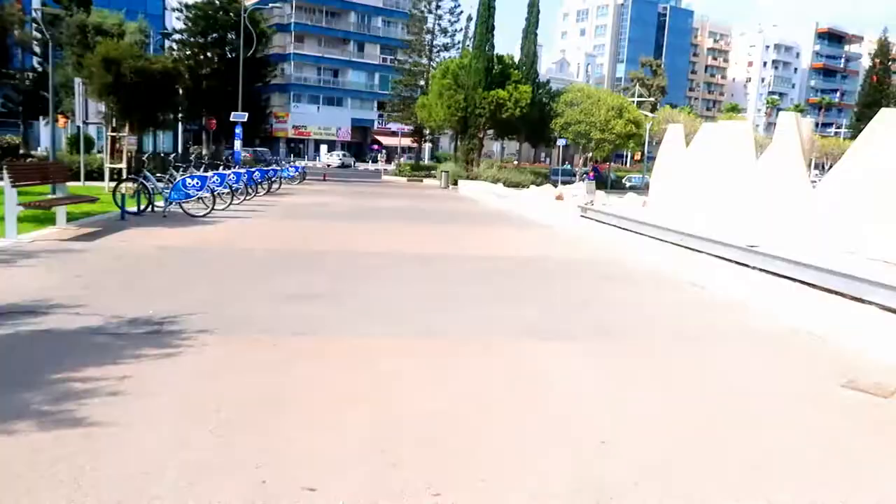Guys, this is what Cyprus looks like in October — it's almost 90 degrees. Everyone is by the pool or the beach or eating ice cream. It's just beautiful and very nice here.